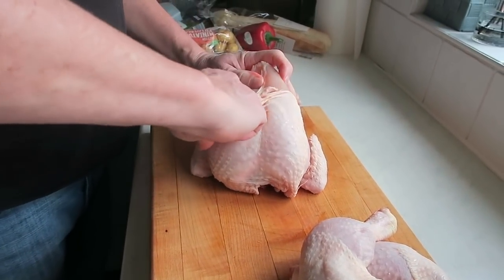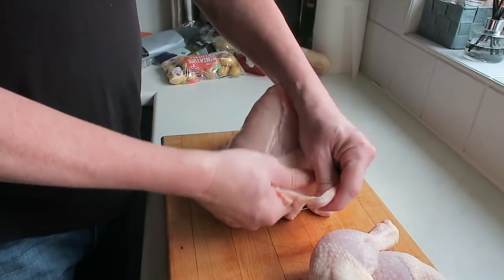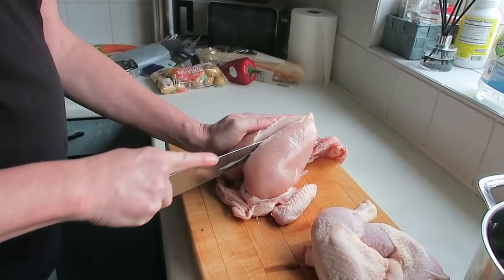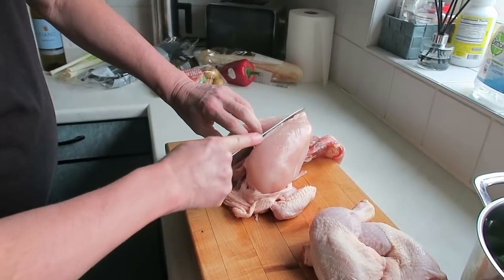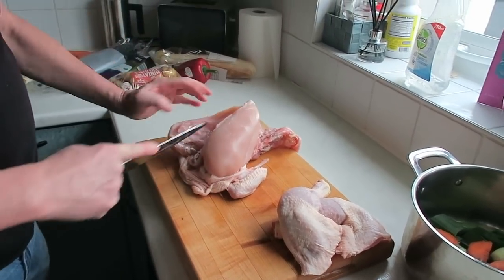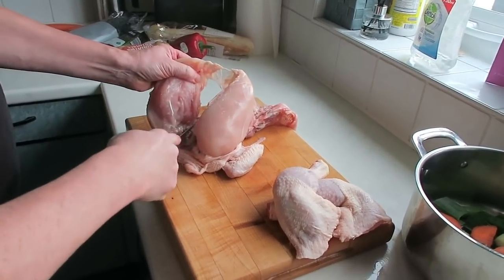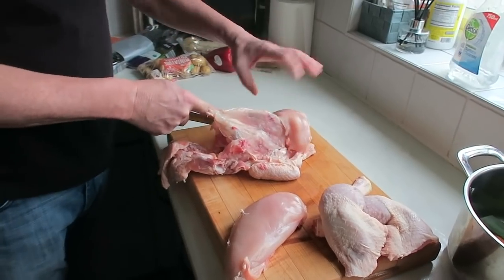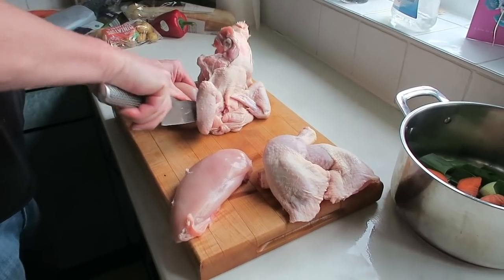I'm removing the skin from the chicken because that's going to be one of the extra little bits we're serving with the main course — we're doing crispy chicken skin. I thought I'd mention chopping boards at this point: I'm not a chef, I don't have a hundred different coloured chopping boards, but I am aware of basic food hygiene. If you see me using the same chopping board, assume it's been washed and sanitised in the meantime.